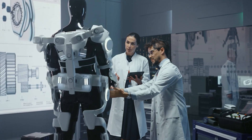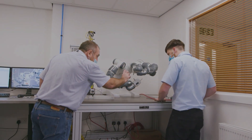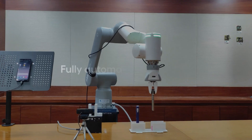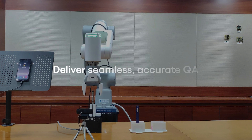We help companies bring innovative products to market faster. At the heart of Cognizant's Robotic Test Automation offerings are specialized collaborative robots known as co-bots. Co-bots enable a fully automated ecosystem that digitizes test execution to deliver seamless, accurate QA that transcends physical and digital boundaries.